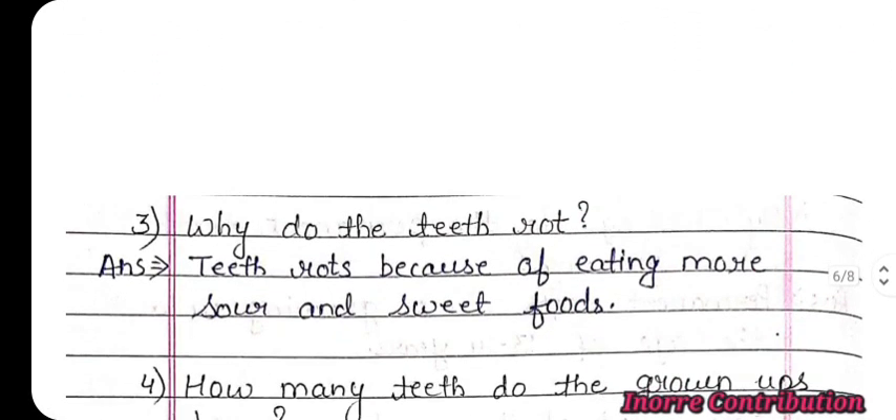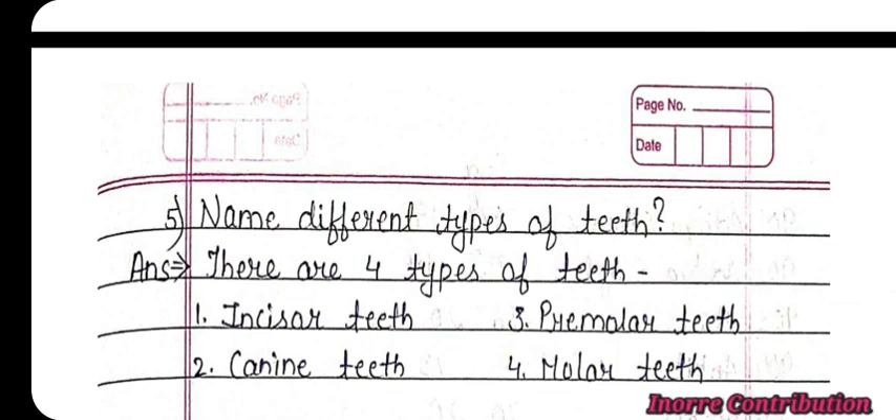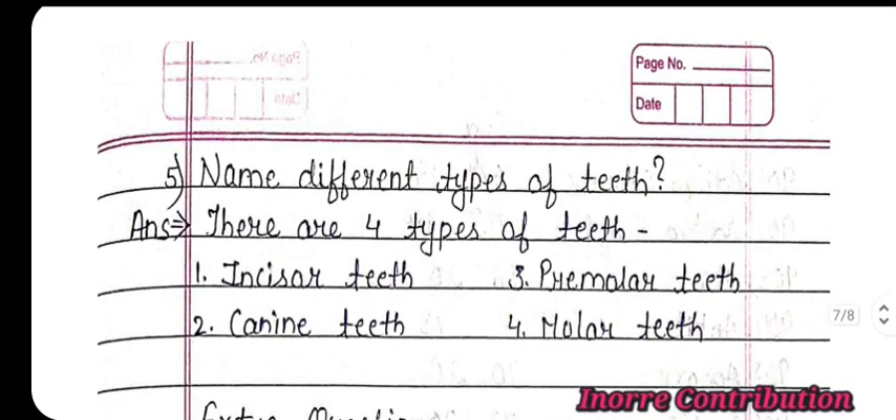Next question: Why do the teeth rot? Teeth rot because of eating more sour and sweet foods. How many teeth do grown-ups have? Grown-ups have 32 teeth in all. Name the different types of teeth. There are 4 types of teeth: incisor teeth, canine teeth, premolar teeth, and molar teeth.